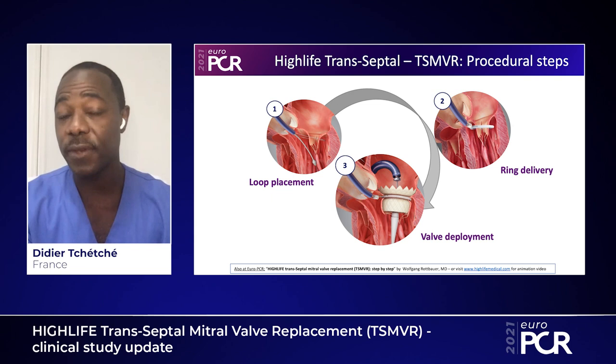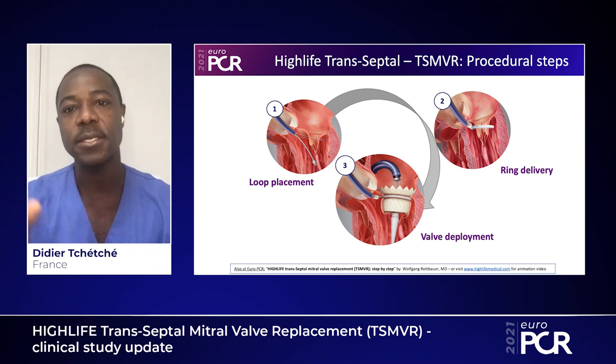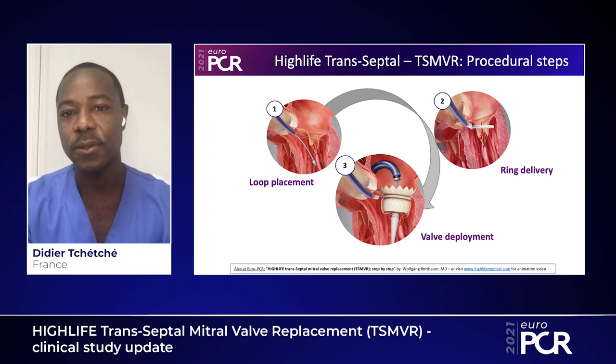What are the steps of the procedure? It's a very simple three-step procedure. The first step is loop placement, easily achieved through imaging guidance — echo, TEE guidance, and fluoroscopy during the procedure. The second step is ring delivery, and the third is the transeptal delivery of a bioprosthesis through the transeptal access. So three steps for that procedure.